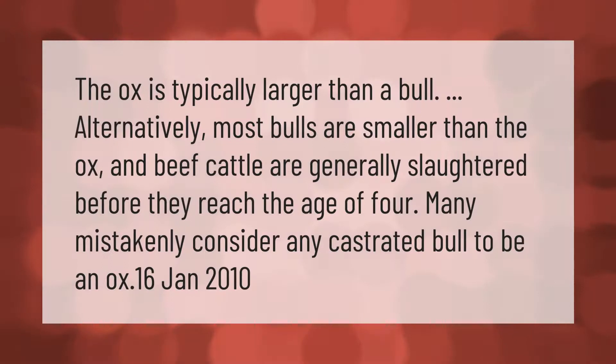The ox is typically larger than a bull; alternatively, most bulls are smaller than the ox. Beef cattle are generally slaughtered before they reach the age of four. Many mistakenly consider any castrated bull to be an ox.